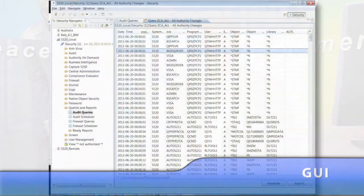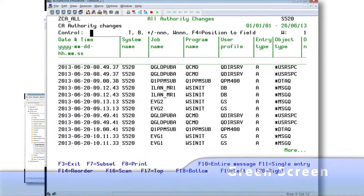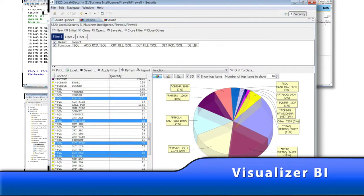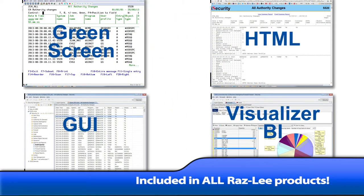This report generator provides reports which can be displayed on the screen — a green screen or a GUI screen — as a regular spool file or as HTML, PDF, CSV, or output file. Reports can be sent via email to those who require them.